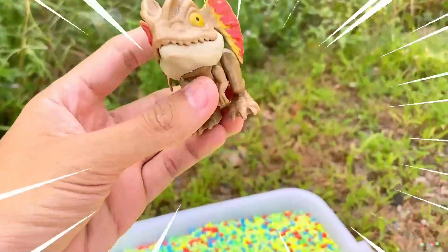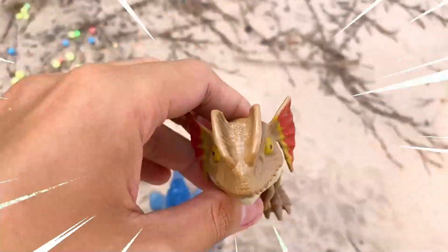The Dilophosaurus is a fascinating dinosaur known for its distinctive crests and intriguing characteristics.